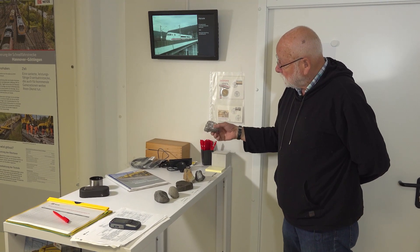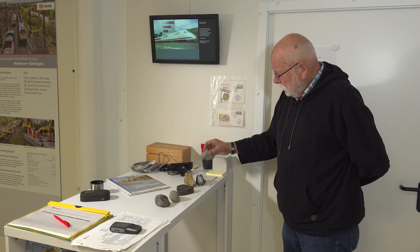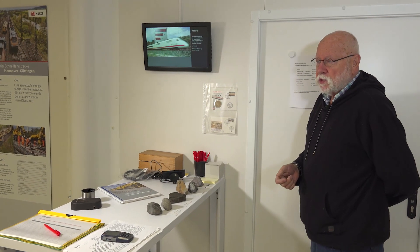Here, for example, we have new ballast that was delivered directly from the machine and that will make up the remaining 20% after 80% of the ballast has been recovered through recycling.